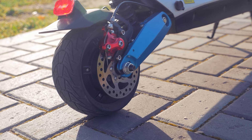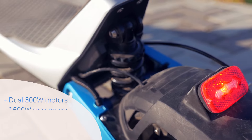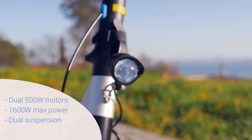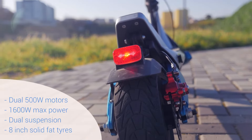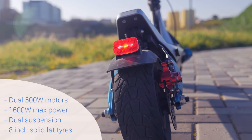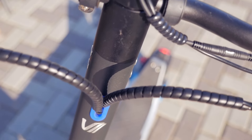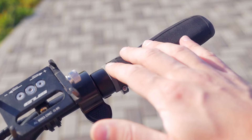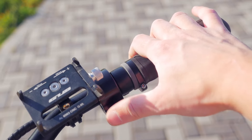This Vala scooter has dual 500-watt motors with a total power output of 1600 watts max. It has dual suspension, and I'm very happy with that because it has solid tires, so you don't have to worry about flats, but it does need suspension for comfort. It has front and rear lighting powered by the scooter's battery, and overall Vala did a great job managing the cables and giving a modern sleek design. The thumb throttle is comfortable for long rides.